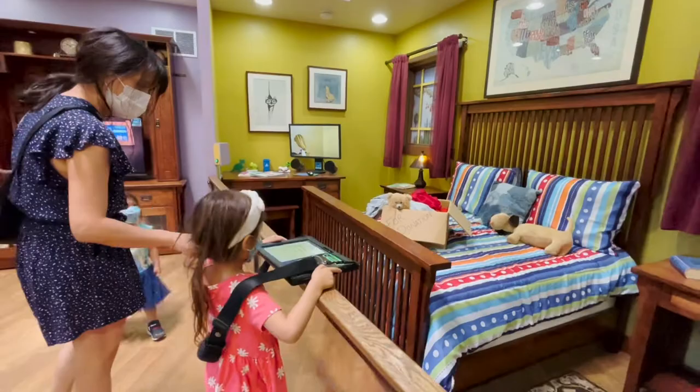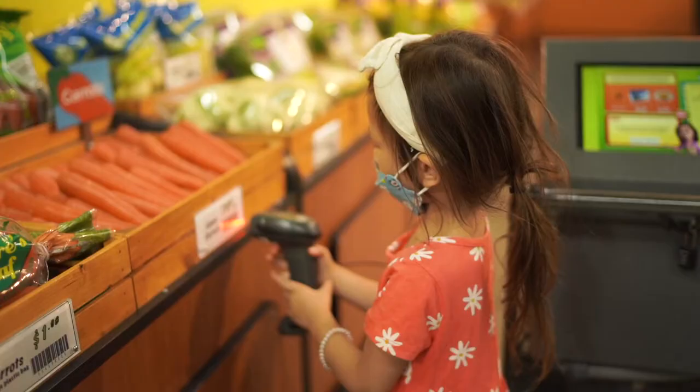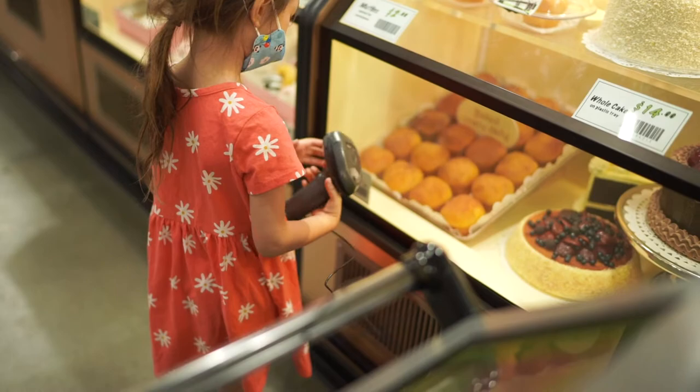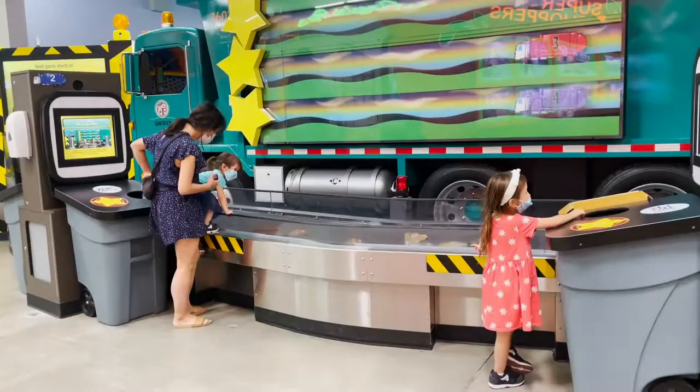As for our daughters, they really enjoyed the inspection game, where they went around a fake house looking for ways to save energy. They really wanted to love the grocery game as well, but it felt like it was designed for slightly older kids and they couldn't complete it without a lot of help from us.